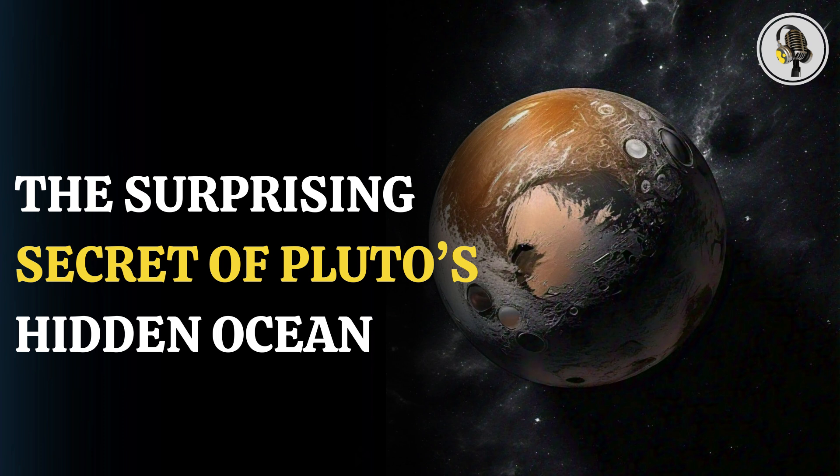The findings suggest that Pluto's ocean is, at most, about eight percent denser than Earth's seawater, comparable to Utah's Great Salt Lake. If humans could somehow reach Pluto's ocean, they would effortlessly float. However, space agencies have no such immediate plans to revisit Pluto, but these findings lay the groundwork for future exploration and research.